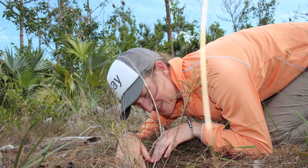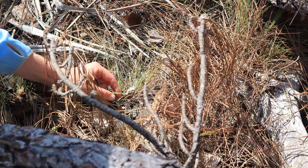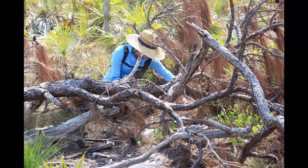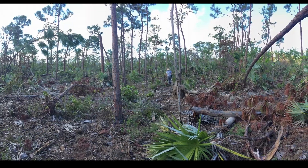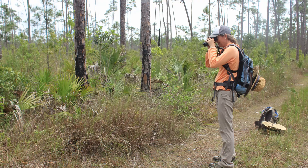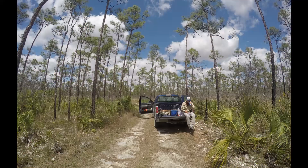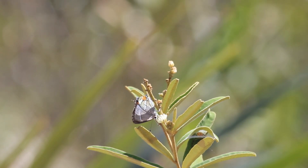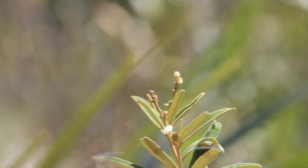I've been working on Bartram scrub hairstreak conservation for a decade. On Big Pine Key, I watched a lack of fire cause the butterflies to decline until there were too few left to survive the direct strike of Hurricane Irma. The research that we're doing now in Everglades National Park will help land managers make decisions about how, where, and when to burn so that we don't repeat what happened on Big Pine Key — and so that we're giving Bartram scrub hairstreaks the best chance to survive into the future.